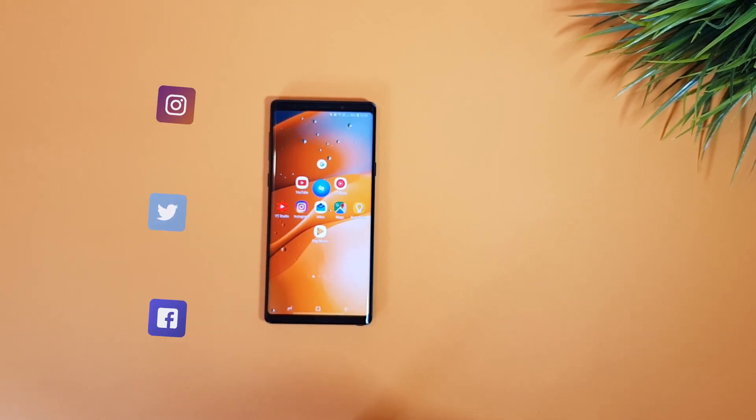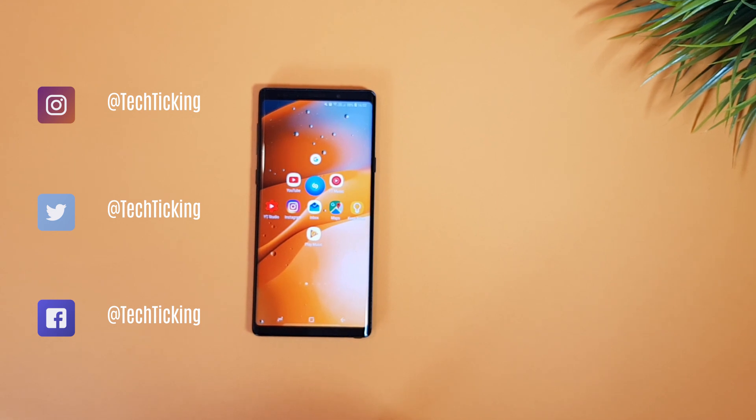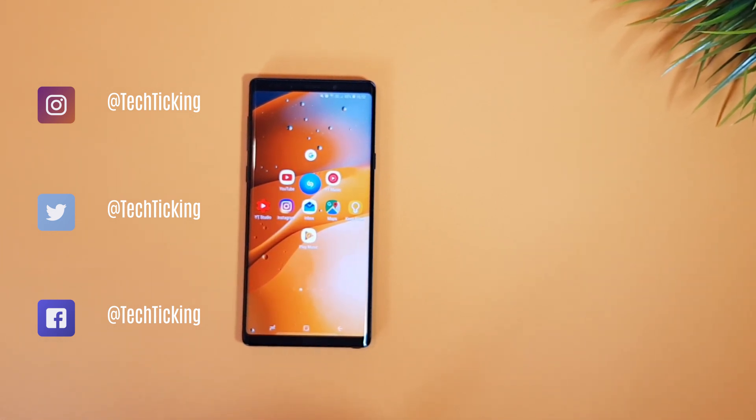This was the video — hope you found it helpful. Leave a thumbs up if you did, and follow me on Instagram and Twitter as shown on your screen. Thank you for watching, and catch you guys in the next one.